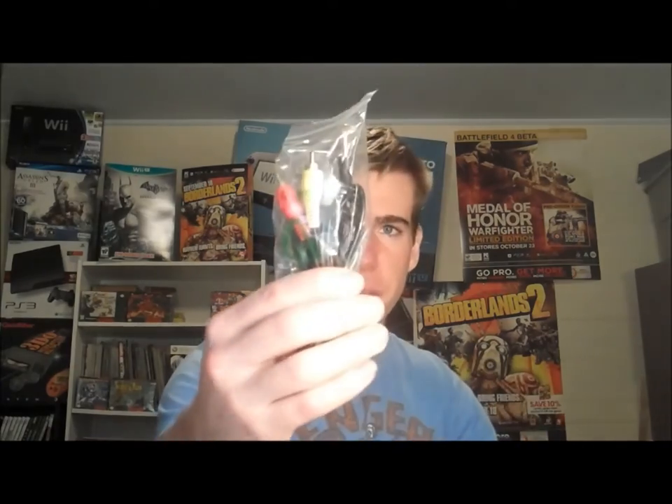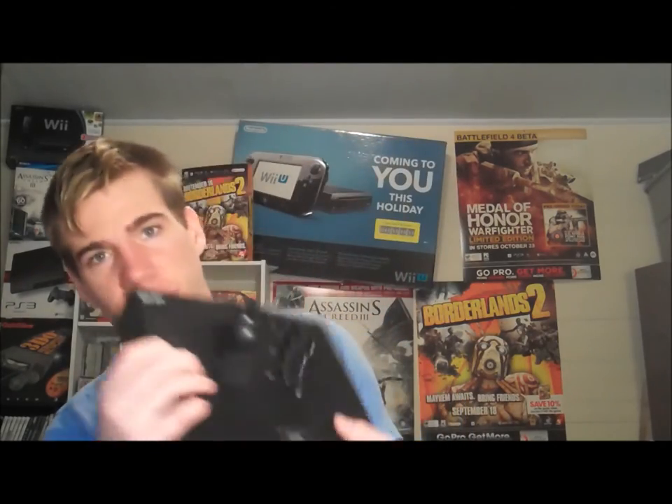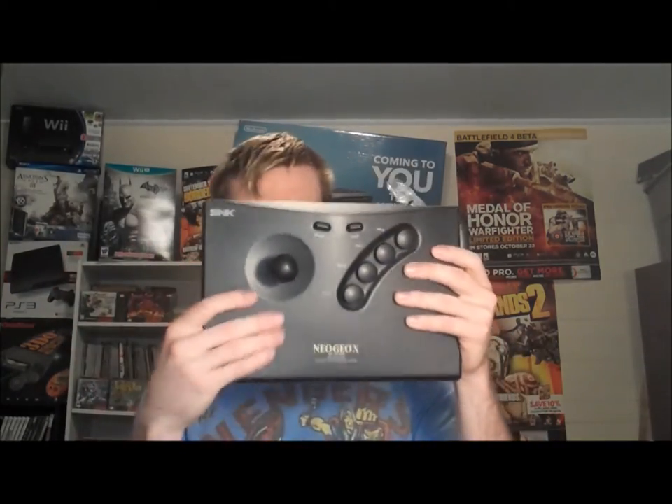Pulling this out - looks like we've got a composite cable that'll plug into the television, and an AV cable. And this here is your arcade stick, just like on the original Neo Geo.